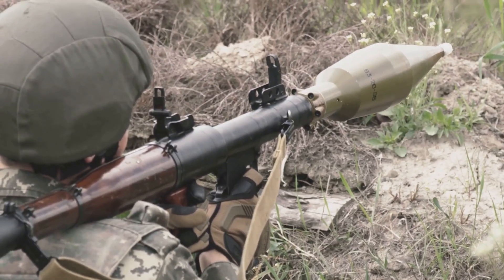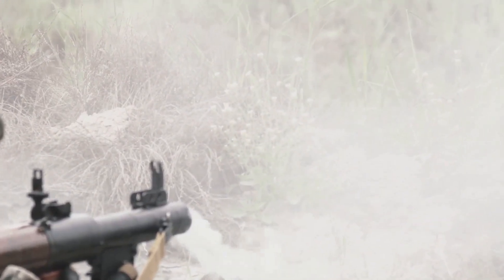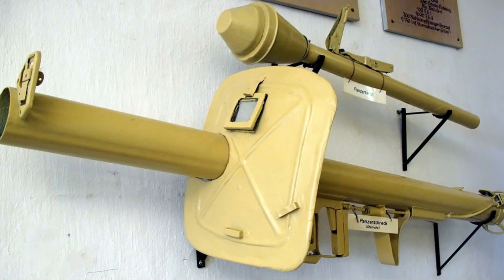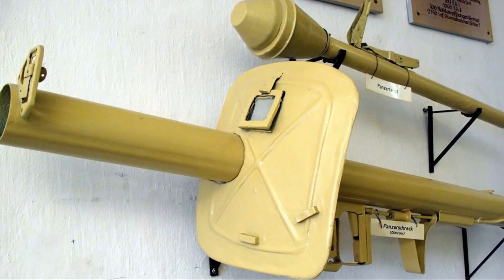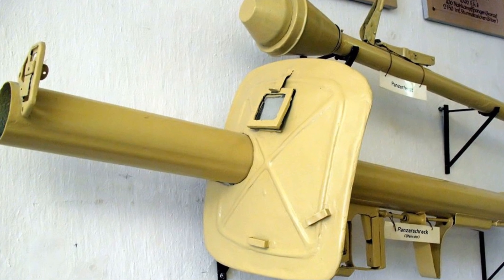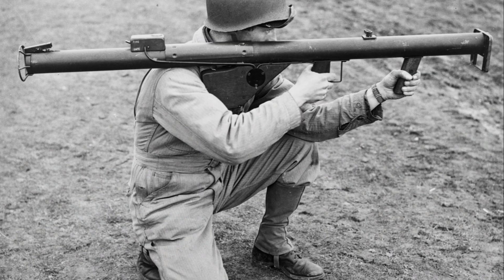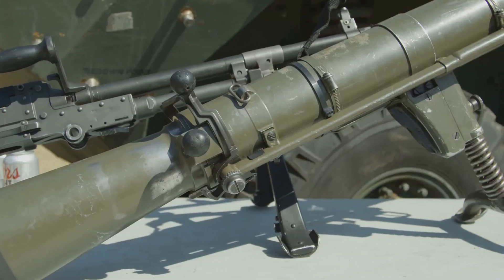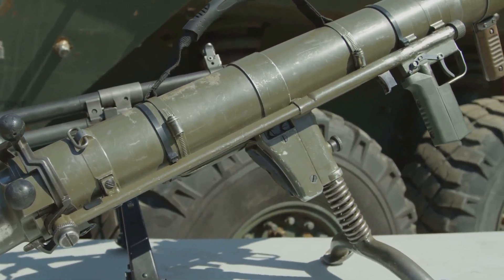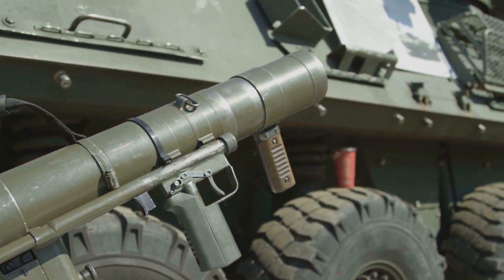The American bazooka and the German Panzerfaust emerged as game changers on the battlefield, their prowess lying in their ability to penetrate armoured vehicles. The bazooka, named amusingly after a musical instrument due to its peculiar shape, was a handheld anti-tank weapon which could fire explosive warheads. Its German counterpart, the Panzerfaust — translated as 'tank fist' — was a single-shot disposable rocket launcher capable of penetrating nearly eight inches of armour. These weapons altered the dynamics of warfare, introducing an element of surprise and levelling the playing field for infantry against armoured vehicles.